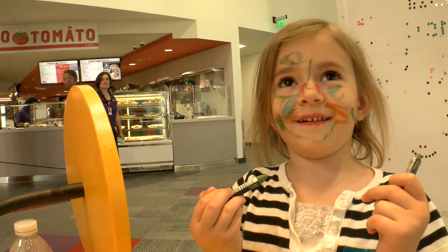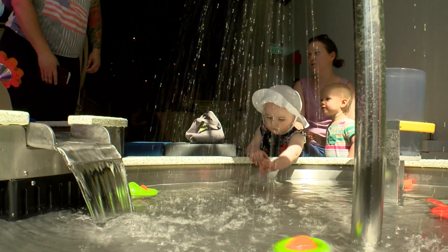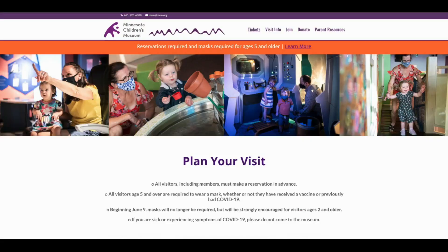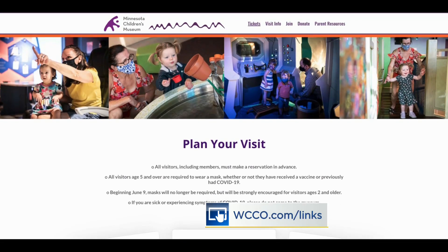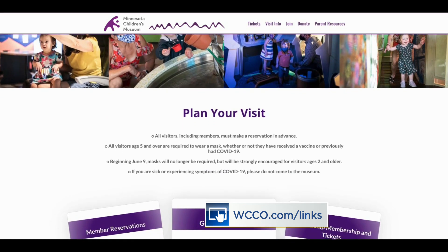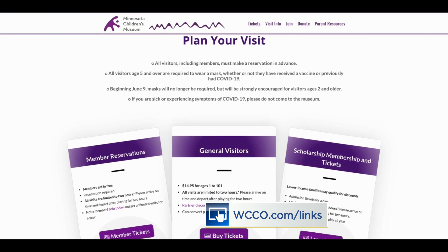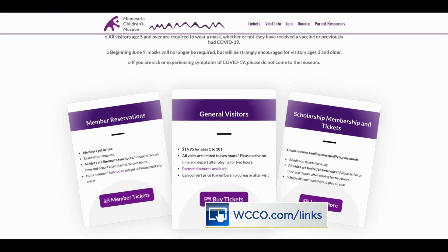There's also a brand-new paint experience in the store. There's so much to learn, do, and explore at the museum. The dinosaur exhibit runs through Labor Day, and entry is included with a ticket to the Minnesota Children's Museum.